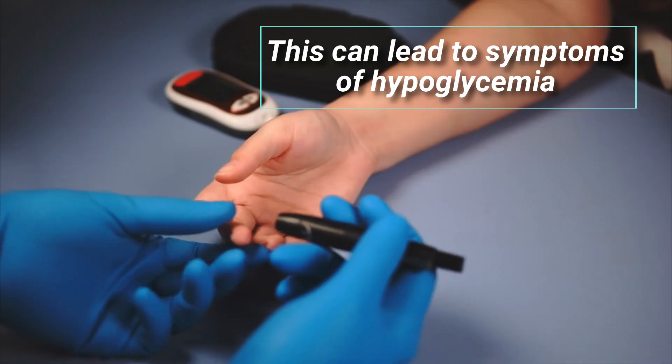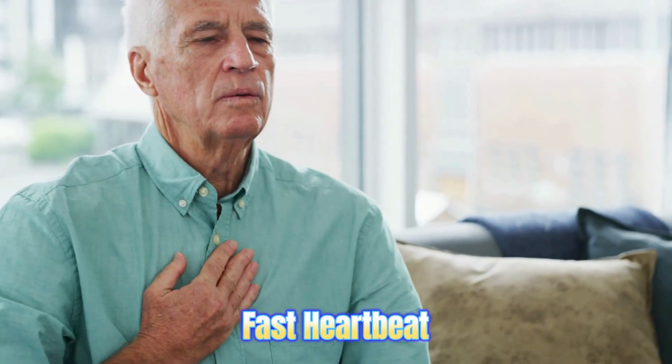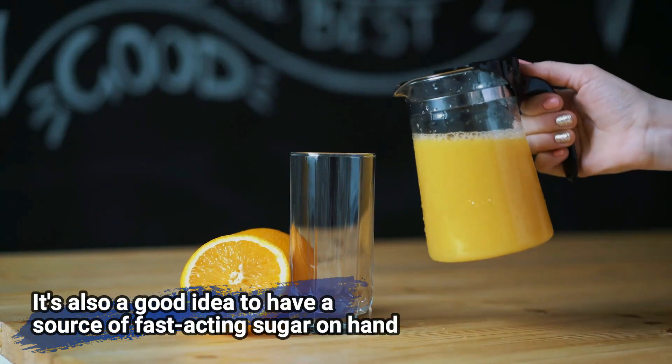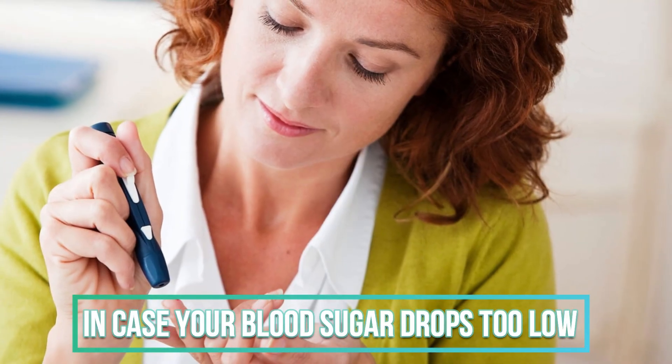This can lead to symptoms of hypoglycemia, such as dizziness, fast heartbeat, and feeling hungry. It is also a good idea to have a source of fast-acting sugar on hand in case your blood sugar drops too low.